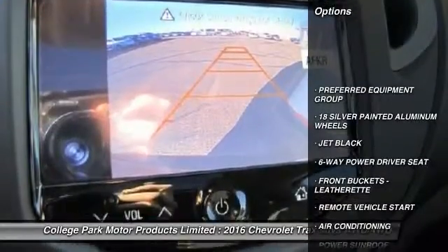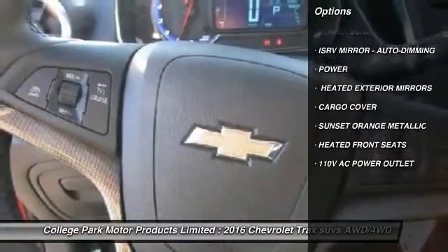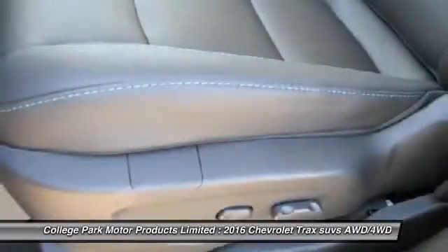Power sunroof, air conditioning, remote vehicle start, aluminum wheels, heated front seats, cargo cover. A vehicle like this doesn't come along every day. Come in and get it before someone else does.